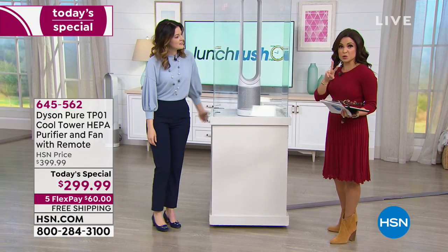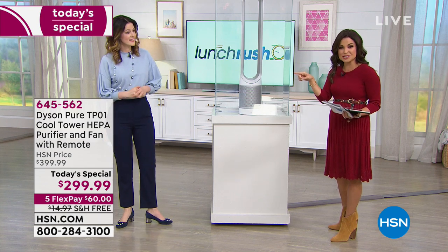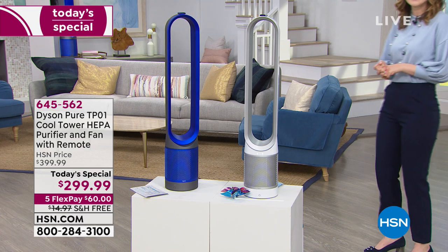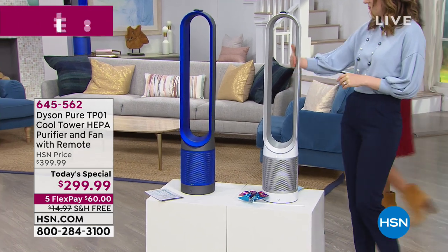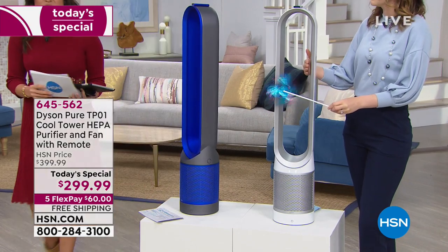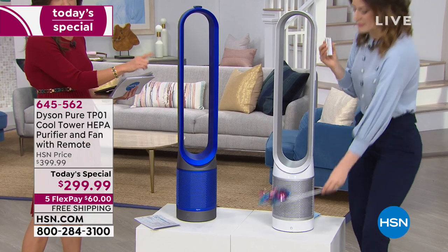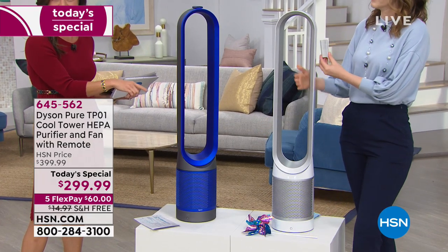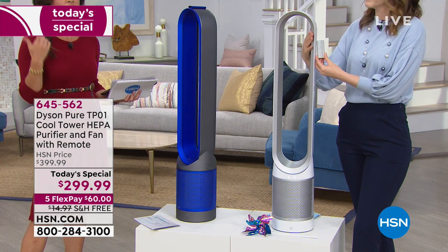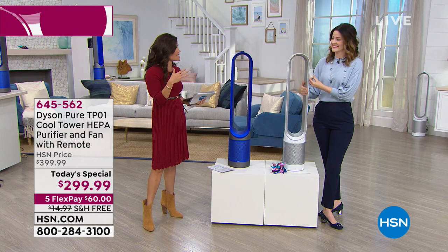This one is white, but we have two colors — we also have a beautiful blue available. If you shop around, even on Dyson's own website you'll spend another $100. It would be $399.99, so we're taking a full $100 off that price. On top of that, we have free shipping and handling, saving you another $15.